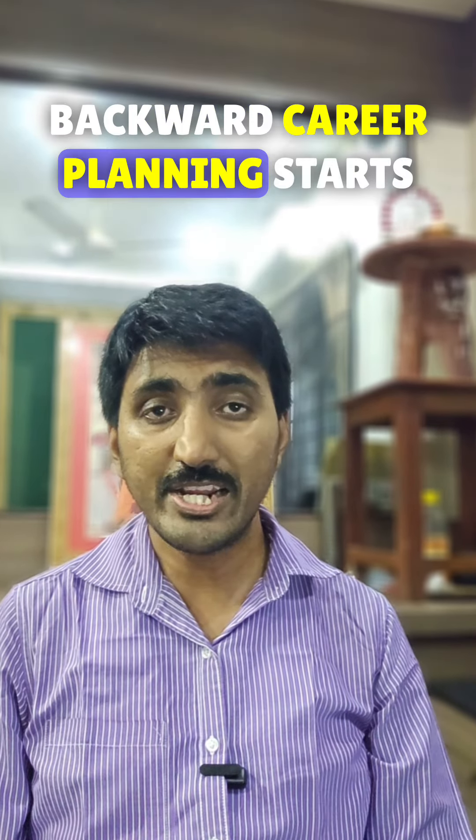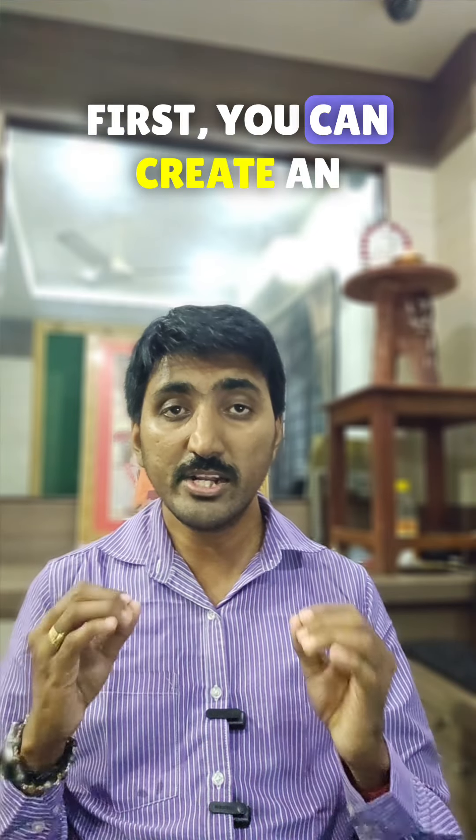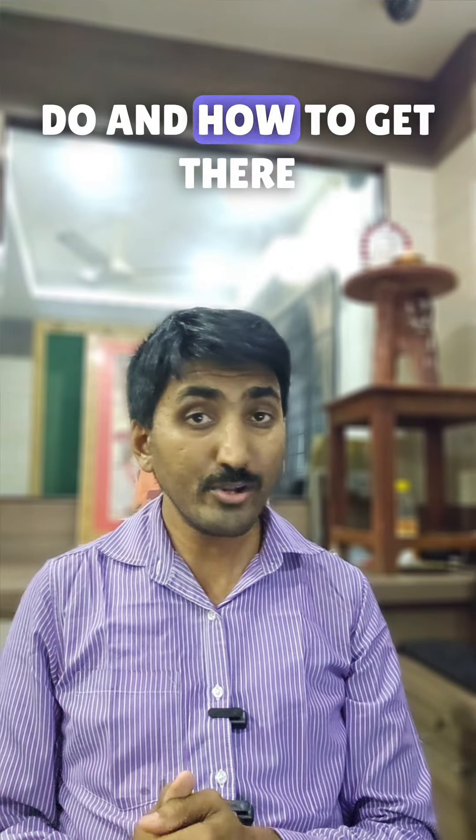In contrast, backward career planning starts with the end in mind. By defining your final career goal first, you can create an effective plan knowing exactly what you need to do and how to get there.